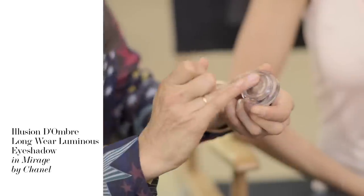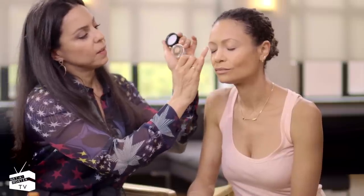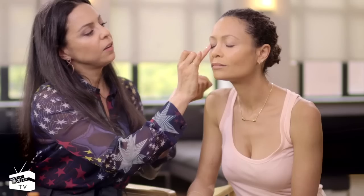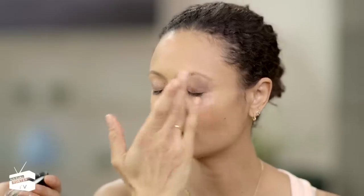This is the Chanel Illusion d'Homme. How does using an eye colour fit into the natural concept? Well, this is very similar to your actual eye colour, so you can play around with colours which are around your eye colour — it's kind of like your skin but a hyper-real version. It really opens up your eye. It's so pretty — this colour is called Mirage.